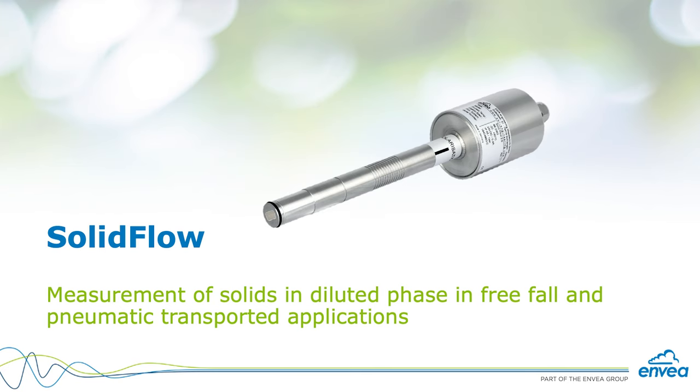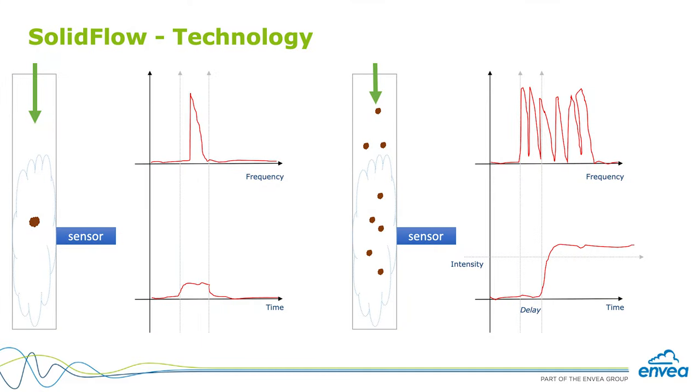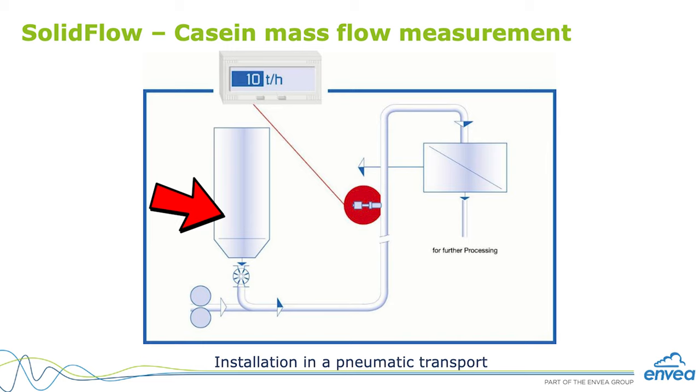The best solution to fit this application was the solid flow. Our solid flow works with cutting-edge microwave technology and the Doppler effect. The casein, dosed using the rotary feeder and sent into the pneumatic line, was very well distributed inside the pneumatic line, and with this perfect condition, the solid flow delivers a highly accurate system.